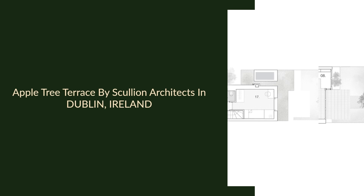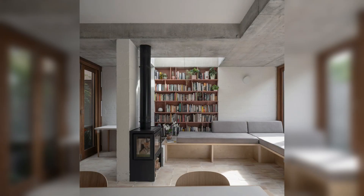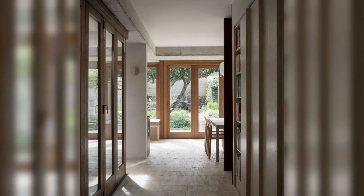Apple Tree Terrace by Scullion Architects in Dublin, Ireland. A Victorian terraced house is extended to the rear, drawing closer to an old apple tree in the south-facing garden.